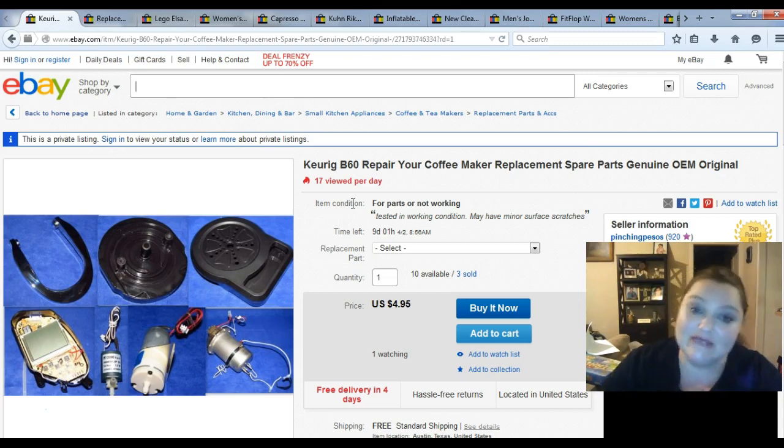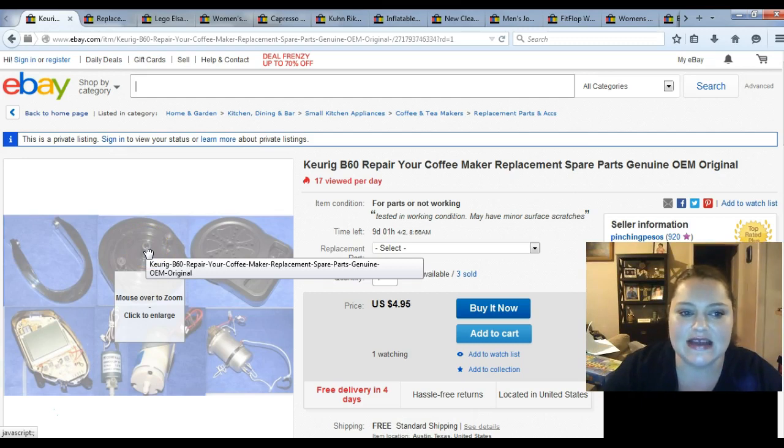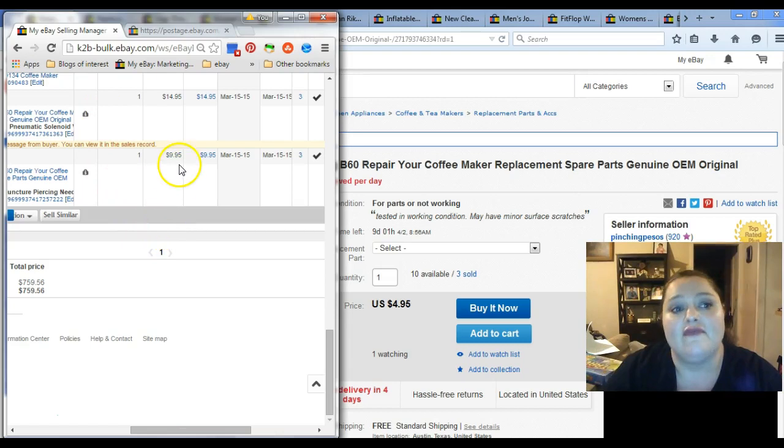I started selling parts from the Keurig machine. I was thinking that series was going to end up needing to be accidentally deleted, but no — I've actually sold three of the parts out of the machine. One of them actually went on Bonanza, and I did find out that Bonanza will port in variation listings and keep it as a variation listing. I ended up selling one of the solenoids, the top puncture, and the water pump. The water pump went for $14.95 on Bonanza, the top puncture went for $9.95, and the solenoid went for $14.95.